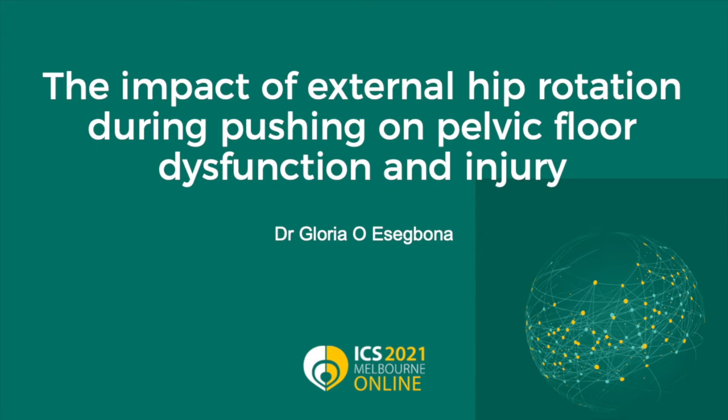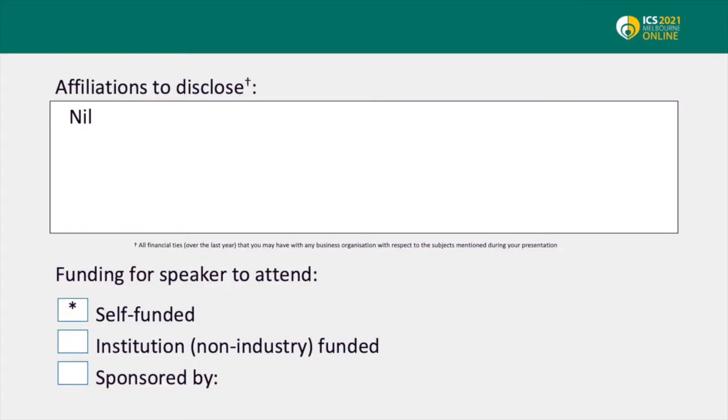The impact of external hip rotation during pushing on pelvic floor dysfunction and injury. I have no affiliations and I am self-funded.